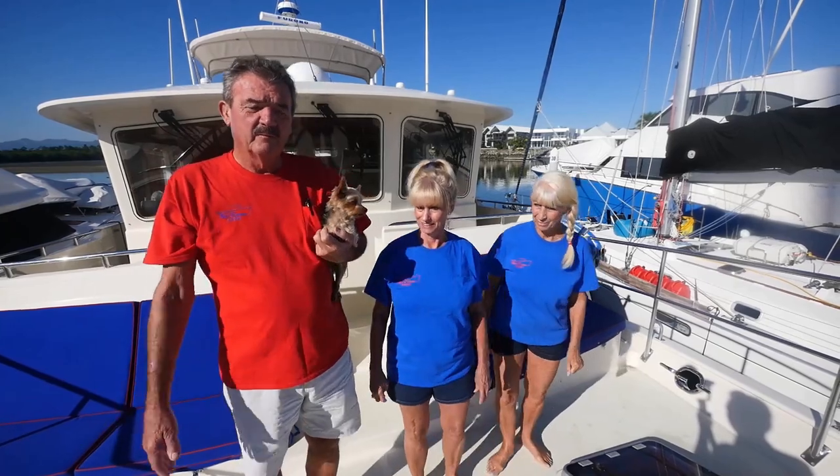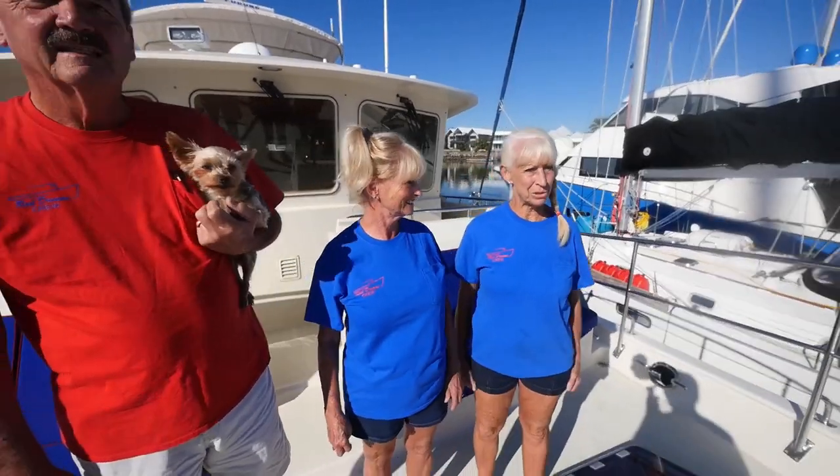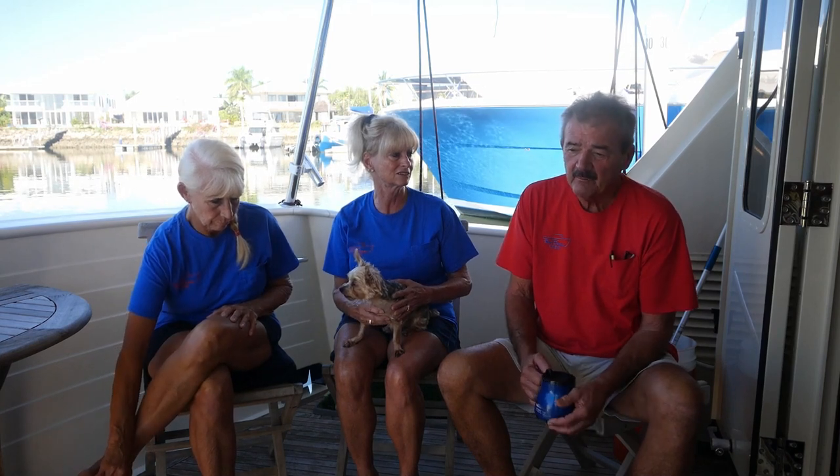Hi, I'm Bud on the motor vessel Real Dreams. I'm Marilyn — Reese's wife — and I'm Janice Reese, Marilyn's sister. I'm from Fresno, California, born and raised. Had a family business in Fresno and had a dream to buy a boat.